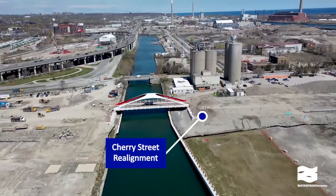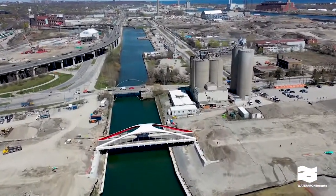To the right of the bridge, soil is being preloaded as crews work to raise the grade of the future Cherry Street.